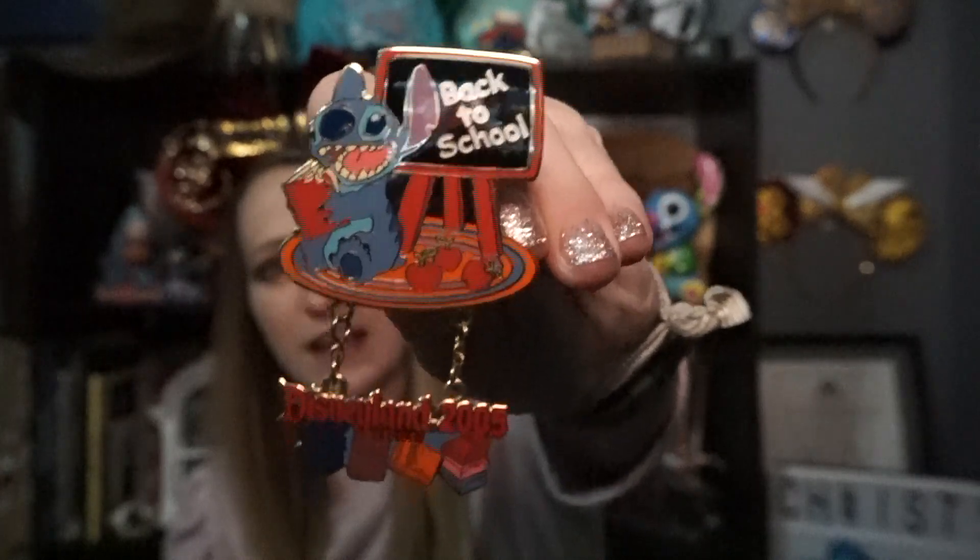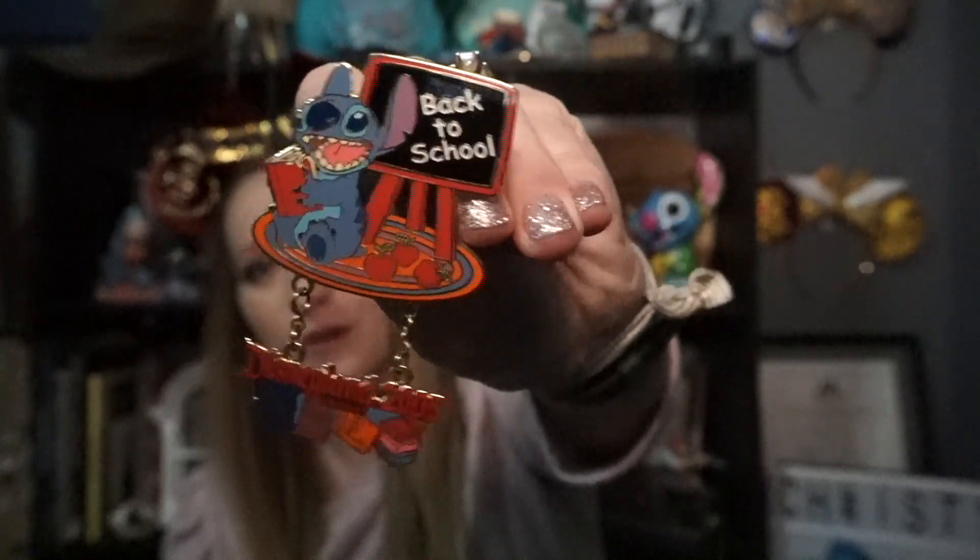August: Back to School. Share a school-themed pin. I actually have a school-themed pin — I was surprised. It says Back to School, Disneyland Resort 2005. I got this in a pin trade. I don't remember who I traded with, but I collect Stitch pins, so yeah, I like it.